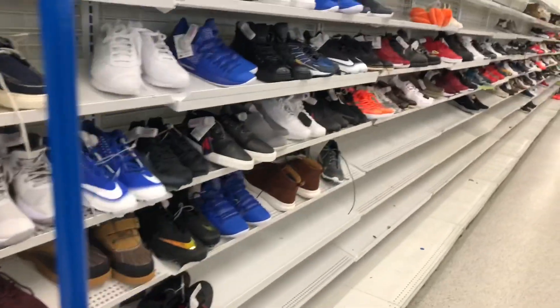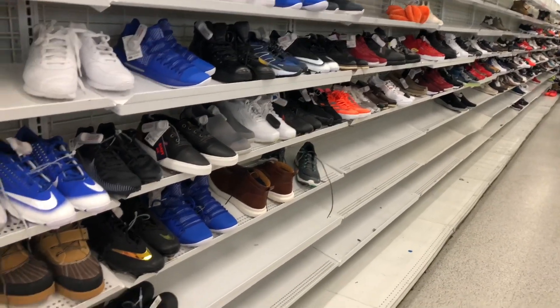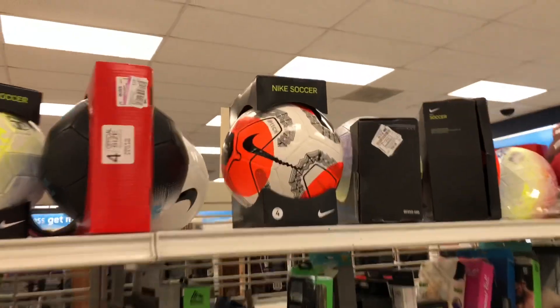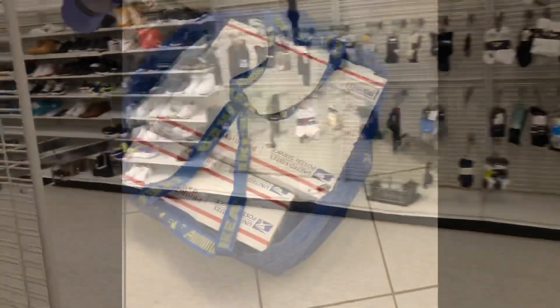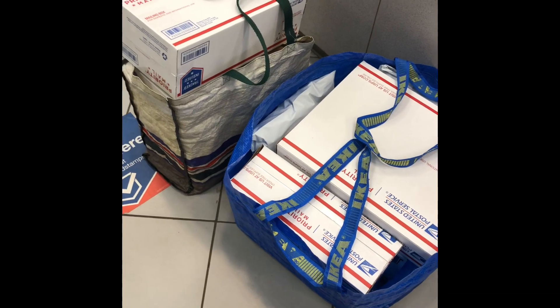I'm here at another Ross and nothing in here — absolutely dry. This store has been cleaned out; I hardly ever find anything in this store. I always like to check the soccer balls and stuff, but the one I spotted was just a lower-end one. After I left here, I had to go to the post office to drop off packages from the weekend, and right after that I'm going to hit the Nike outlet.